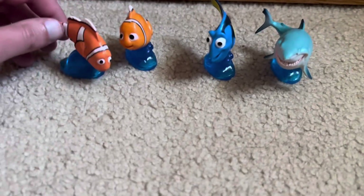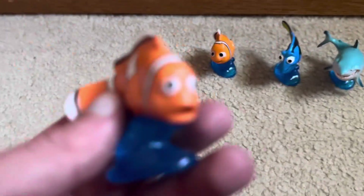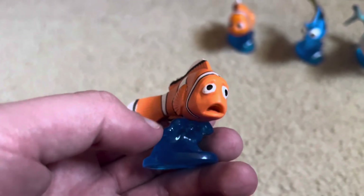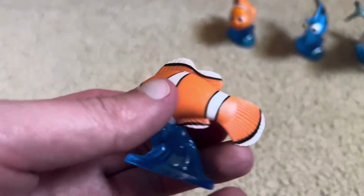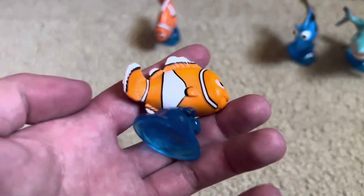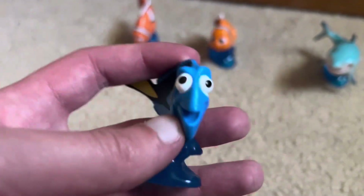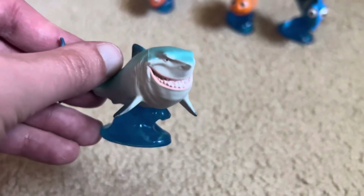Next we have our dollar store figures. I'm missing one — I can't find him anywhere. I have Marlin, Nemo, Dory, and Bruce. Here's Marlin — I love that face. I like the clear bottom too. Here's Nemo, who has a happy face. And big fin, little fin. Here's Dory. And Bruce. I'm still on the hunt for Squirt — every time I go, I can't find him, but I am still looking.